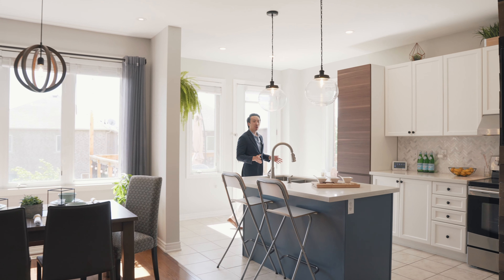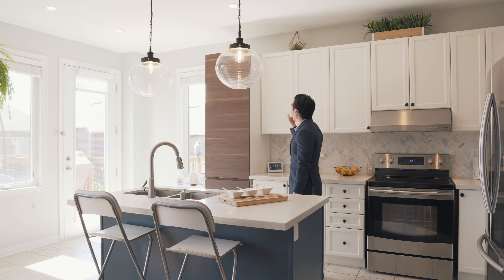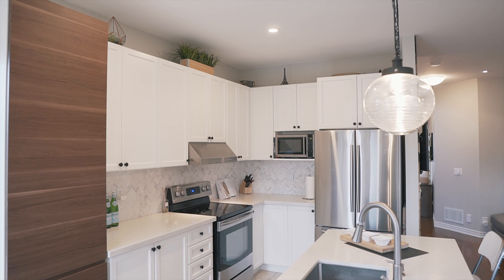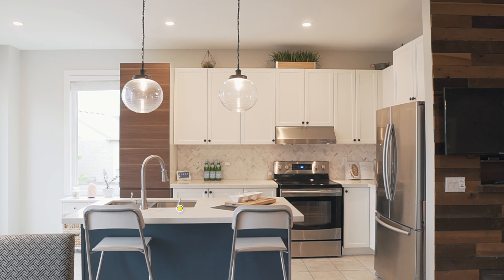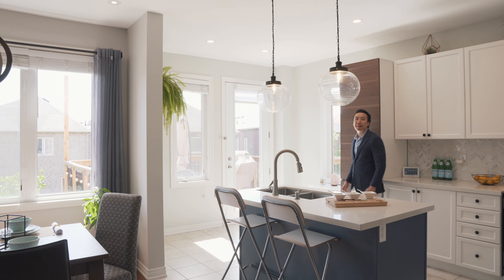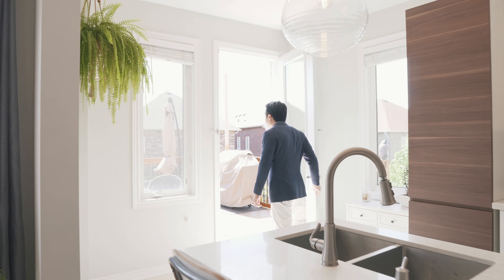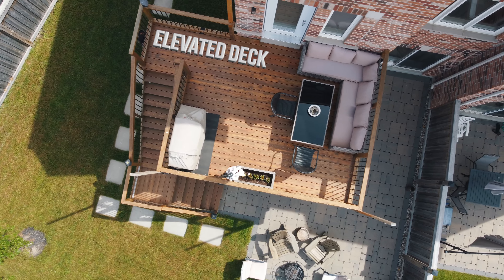Moving on to the kitchen, we have a big island right here, and I just love the contrast between the white cabinets and the wooden finished pantry. Great choice of stone countertops, undermount sink, and I love the backsplash — just a cheerful kitchen. The best part is that it leads to this gorgeous elevated deck.